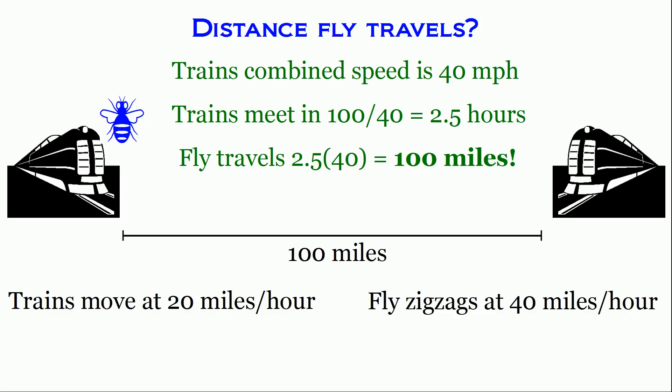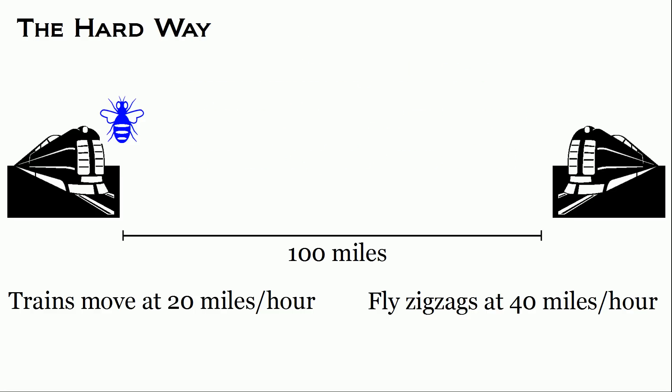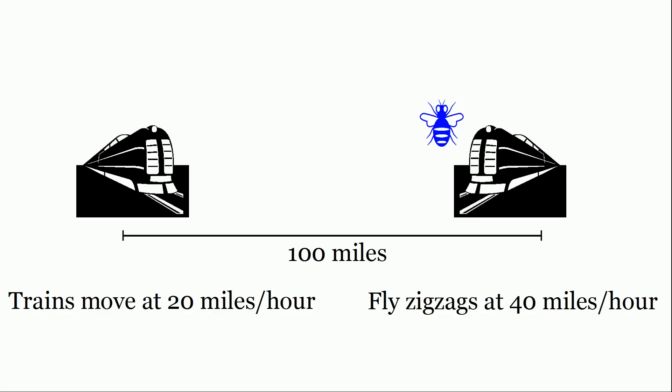It's a very cool trick that can stun people with how quickly you solve the problem. Now let's solve it the hard way using infinite series. The first thing you have to do is calculate the distance the fly travels the first time it meets the train going the other direction.